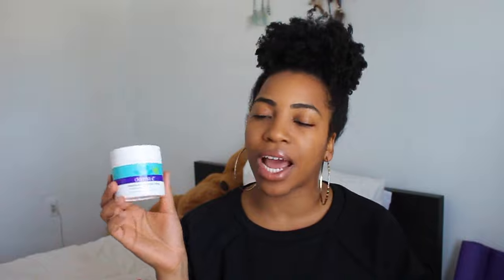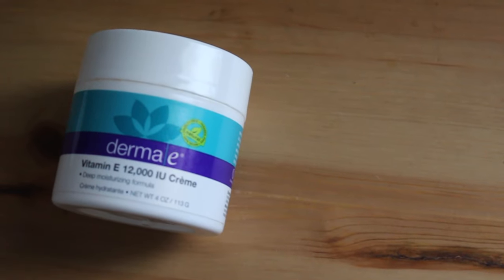The next product is this Derma E Vitamin E 12,000 IU Cream. I absolutely loved it — you saw me feature it in my dry skin video. I completely used the whole thing; it is empty and I will repurchase this. It has a really, really light — I think it's a cucumber scent — and it is extremely moisturizing. I love it mostly for my feet and my hands. It doesn't leave a sticky residue or anything like that. I highly would recommend this moisturizer.